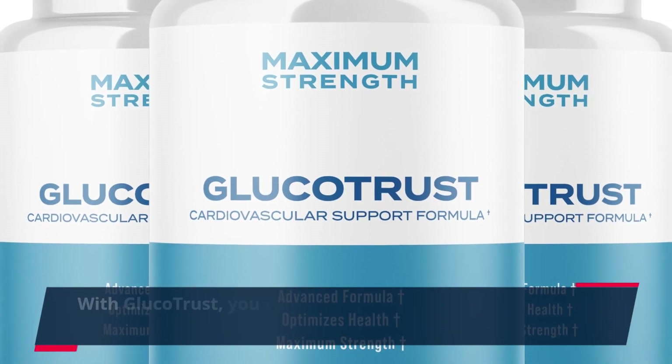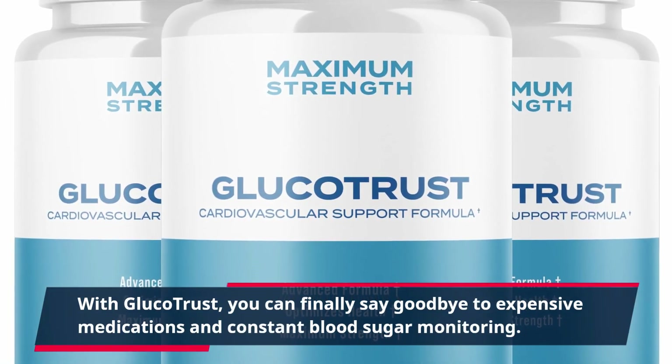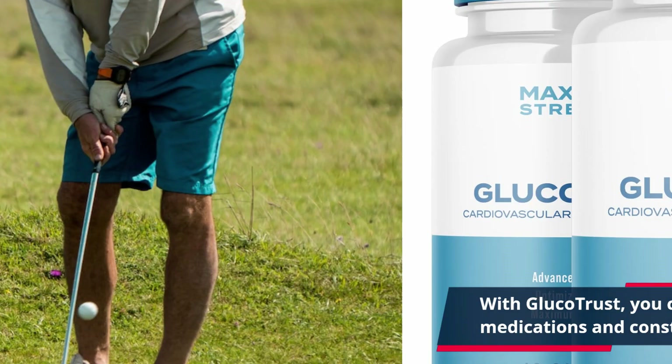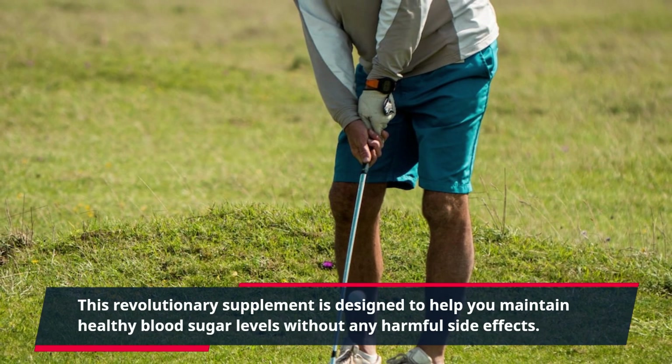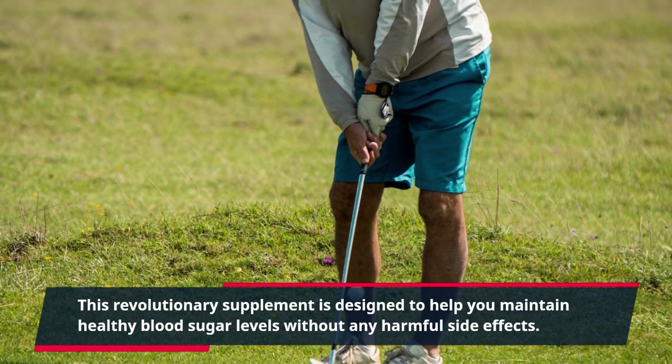With Glucotrust, you can finally say goodbye to expensive medications and constant blood sugar monitoring. This revolutionary supplement is designed to help you maintain healthy blood sugar levels without any harmful side effects.